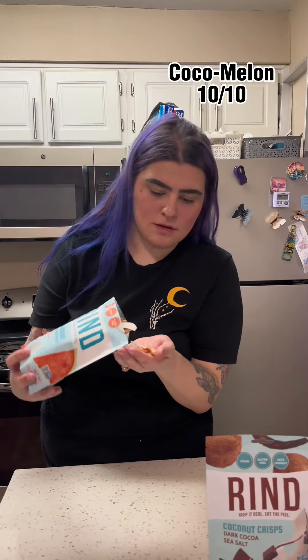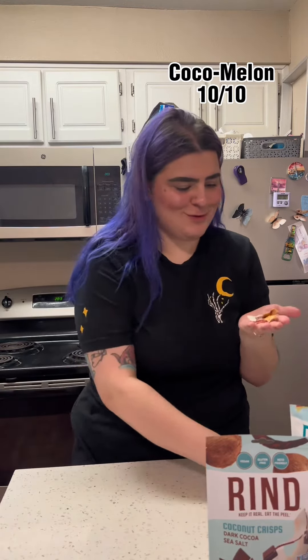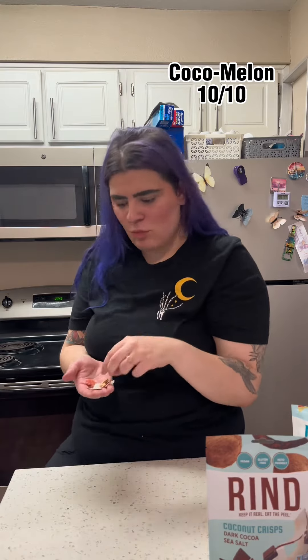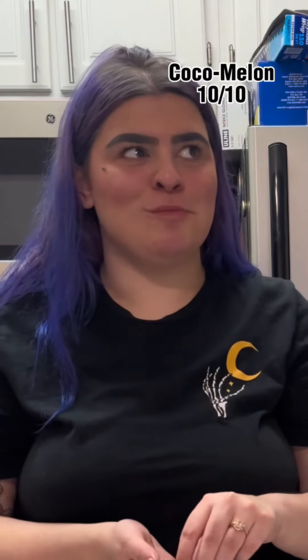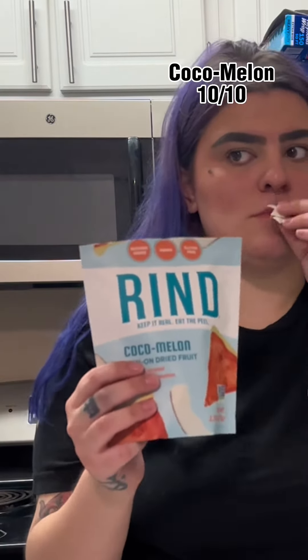Cocoa Merlin. I honestly was not expecting to like this flavor so much, but as you can freaking see, this flavor is incredible. Solid 10 out of 10. Highly recommend. I'm just going to show you the bag so you can make sure to go grab some.